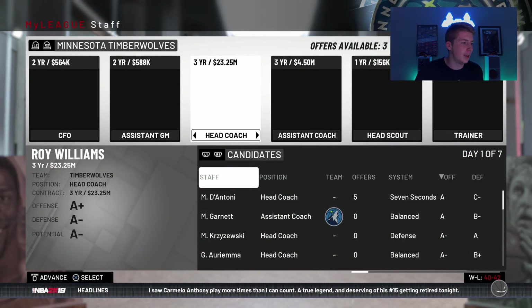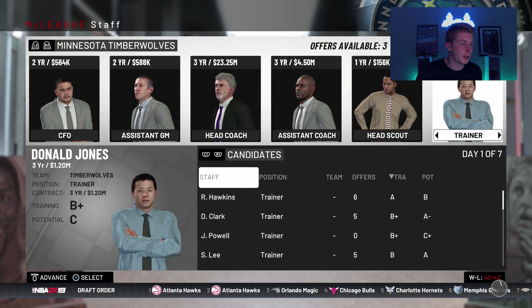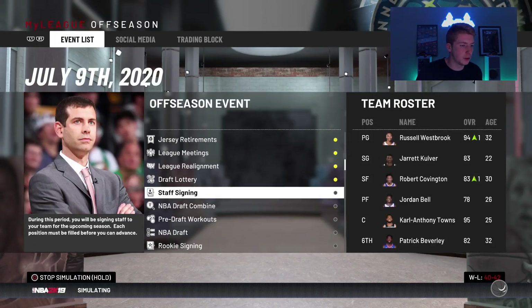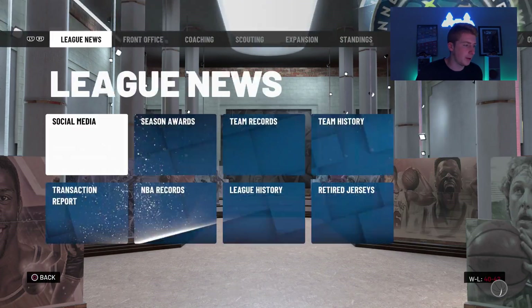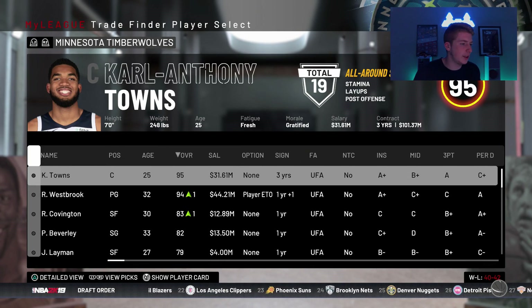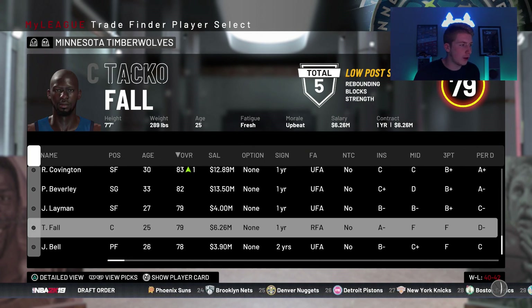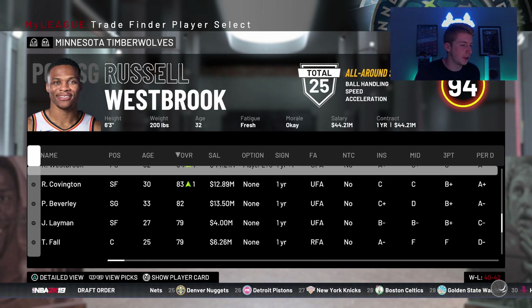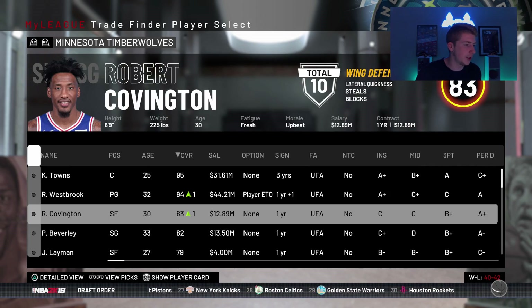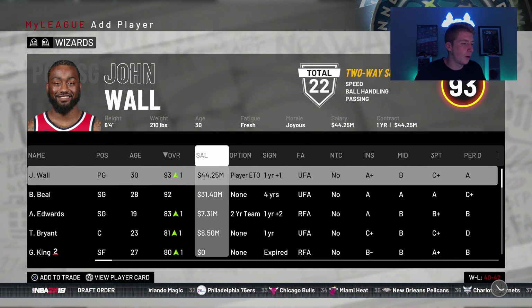I'm going to keep our staff the same — wait, there's a better trainer, so let me go ahead and fire and get this better trainer. Go to the draft — we shouldn't have our draft pick, the Thunder have it. We have a second round pick. Free agency isn't going to be too kind to us. I'm going to try to keep Taco Fall as well just because I'm sure everybody would like him to stay in the video. Covington and Beverly are looking like the two trade candidates right now. There's one player I do have in mind — I get him quite a bit, but he always makes my team successful.